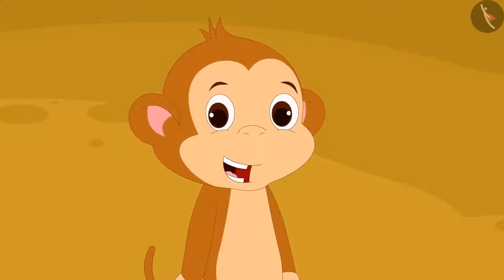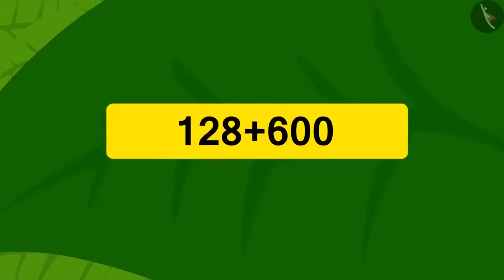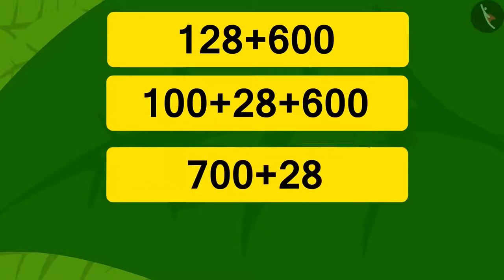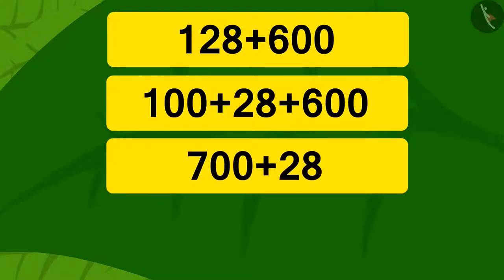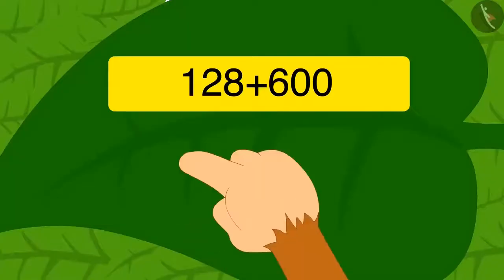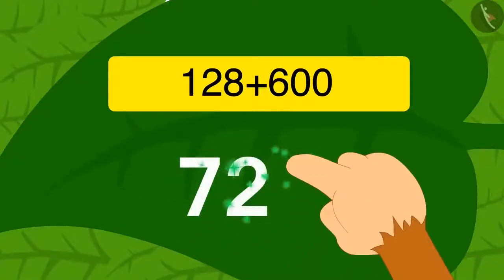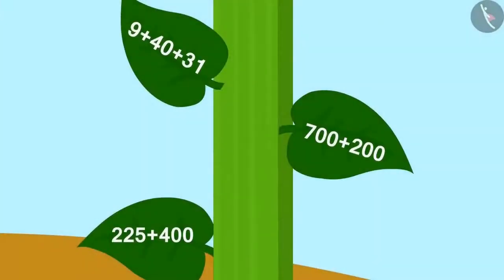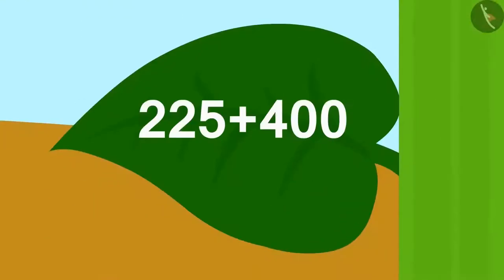Baboon started solving the next riddle after seeing Uncle and Meenu. We can write 128 as the addition of 28 and 100. With the same process, we can write 700 by adding 100 and 600. Now it's very easy: if you add 28 to 700 you get 728. Baboon wrote 728 as the answer on the vine leaf and the vine got smaller by sinking down even further.